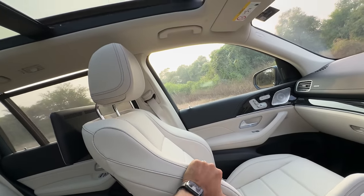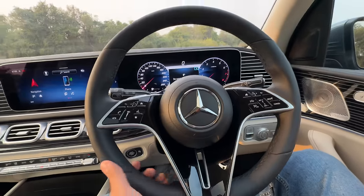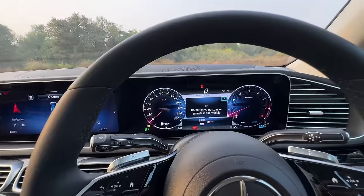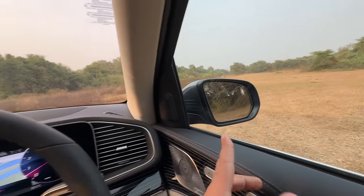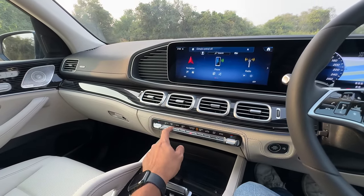The seats are really nice and comfortable, but they are on the firm side. You can obviously adjust everything from here. The steering wheel is obviously new. There are dual 12.3-inch screens. Let's turn off the air conditioning system.